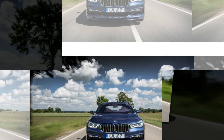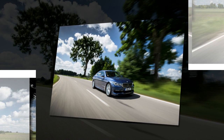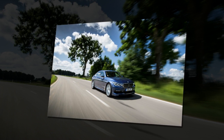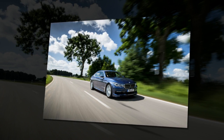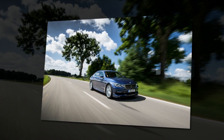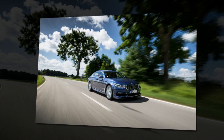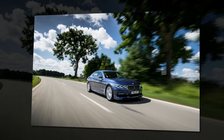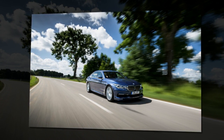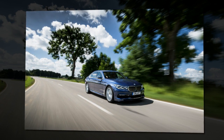Peak torque is rated at 590 lb-ft, available on a plateau that stretches from 3,000 to 5,000 rpm. The M760i also will be rated at 600 horsepower and 590 lb-ft of torque, but it will come with a 155 mph governor, optionally increased to 190 mph — just enough to top the Mercedes-AMG S63's 186 mph governor.